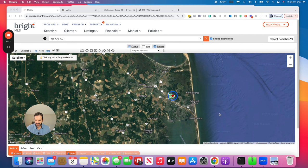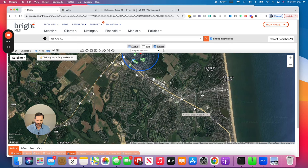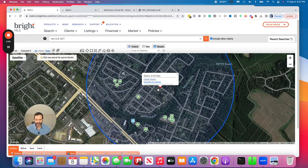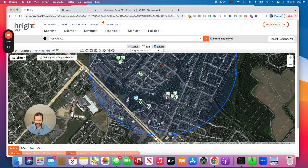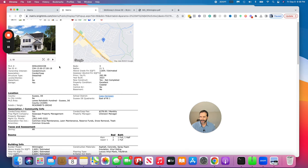Number four community — we're still in the Rehoboth Beach, Delaware area. This is McKinney's Grove by Brighton Homes. On the map, we were over here by the canal just a little to the west of Route 1, and McKinney's Grove is east of Route 1, which makes it nice. This is a pretty small community with only 20 homes available once it's finished. Price points start right around the mid-$600s, with one listing priced at $738,000.